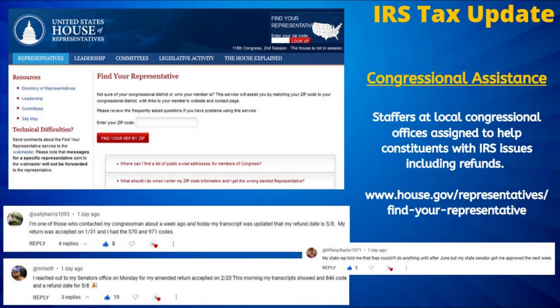We are also continuing to hear from viewers that reaching out to their congressional representative or senator's office has been helpful in getting a resolution, or at least movement, when it comes to their tax return delays.